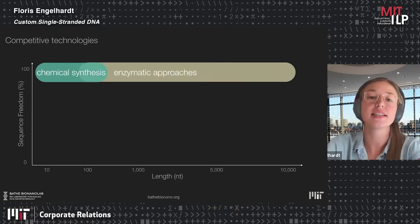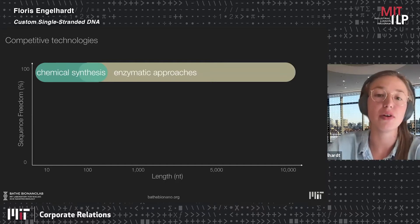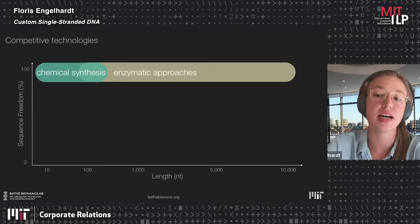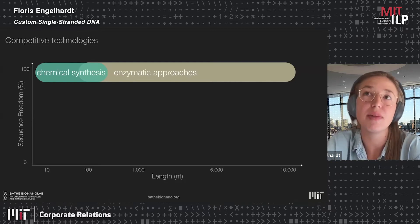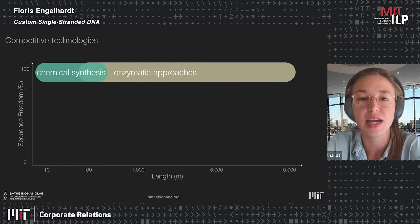Therefore, there have been many excellent publications and tools around enzymatic approaches to produce long single-stranded DNA, all with 100% sequence freedom. The Baxter Lab published a paper in 2017 showing that asymmetric PCR was even able to go up to 15,000 bases of custom single-stranded DNA.